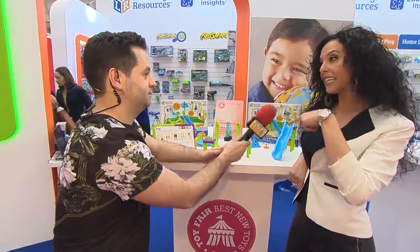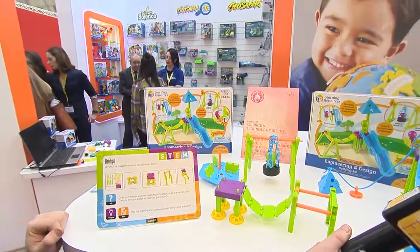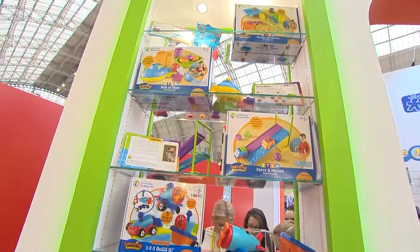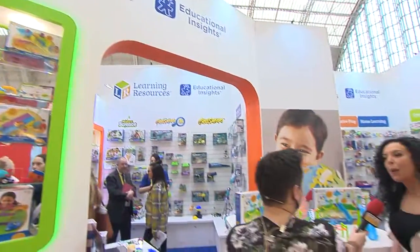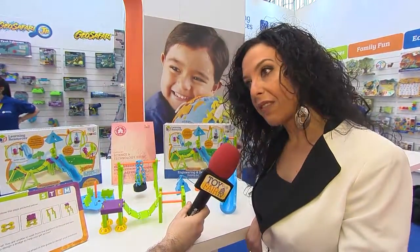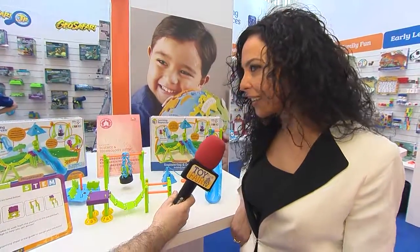Engineering and Design is part of a range of STEM sets. STEM stands for science, technology, engineering, and math. The aim of these sets is to make children see that math that might seem very abstract, or technology, is actually quite fun and has an application in real life.